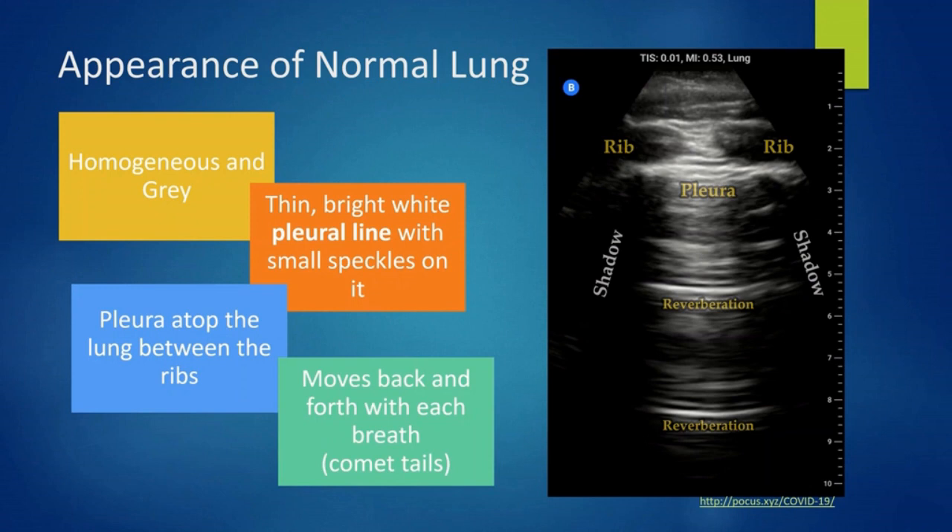Let's start with the normal lung. It is homogeneous and grey. The pleura lies atop the lung, between the ribs. It is a thin, bright, white line with small speckles on it. It moves back and forth with each breath. These artifacts are called comet tails and are totally normal.